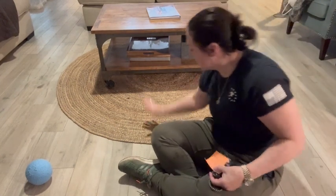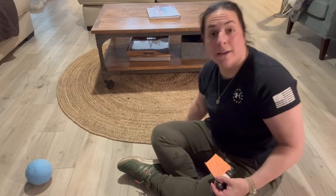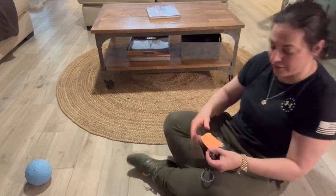Hey everyone, so I am super excited about my new six-foot round rug that I have in my living room under my coffee table, as you can see.